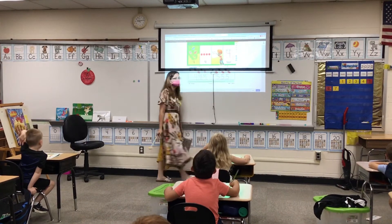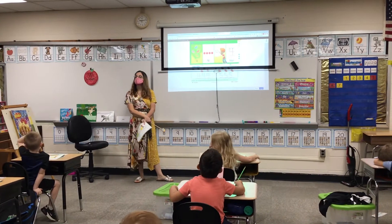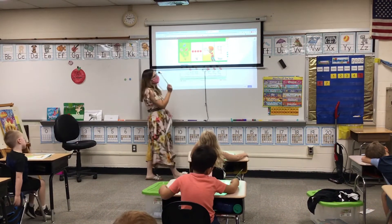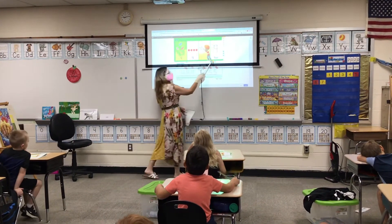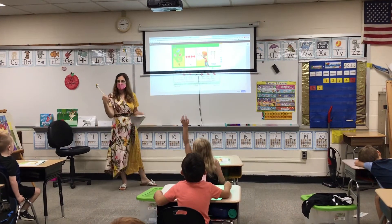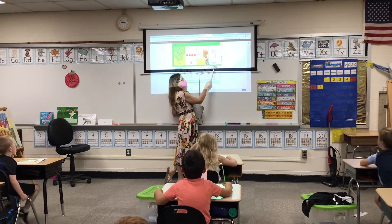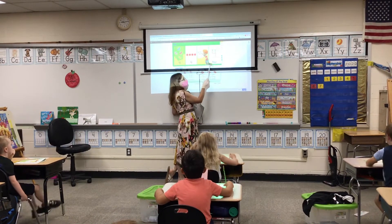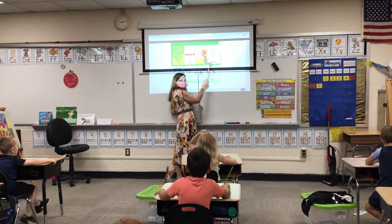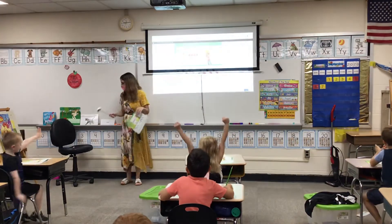Alex has traced it and he has made it complete. It is the number four. Why is it the number four, Katie? There's four counters, four butterflies. So he wrote the number four. Does anybody know what this word is? Four. Let's spell it. S-O-U-R. Again. S-O-U-R. What does that spell? Four. Very good.